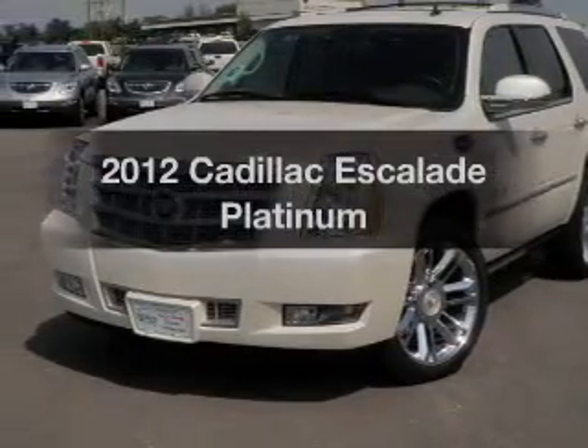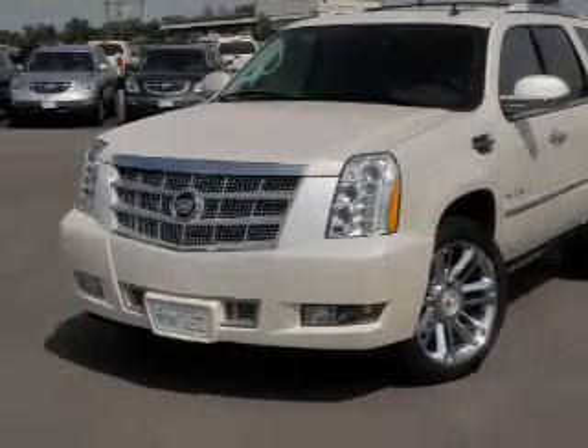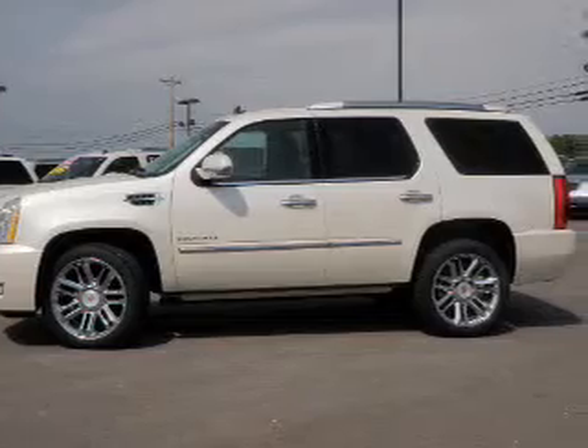Introducing the 2012 Cadillac Escalade. Travel the roads in style and comfort in this great vehicle.